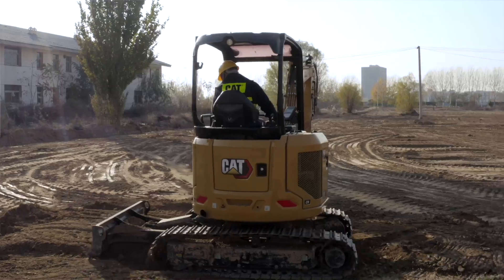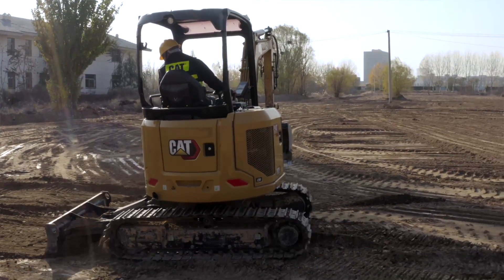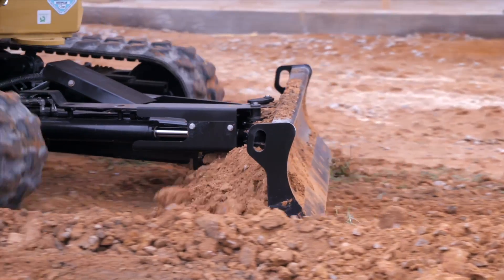Our customers have asked for the biggest and most powerful machine to meet the requirements in the smallest package possible, and the next generation of Cat mini hydraulic excavators certainly delivers. We offer the ultimate customer experience with our next generation machine features.